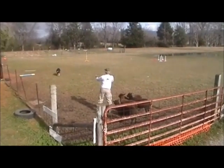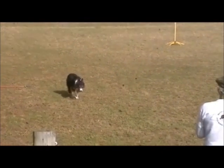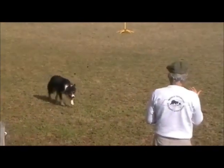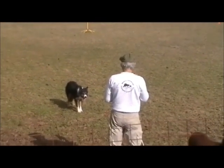Give him another back off command just for repetitive exercise. When he does back off, bring him back up. Repeat the away-to-me and come-by exercises several times.